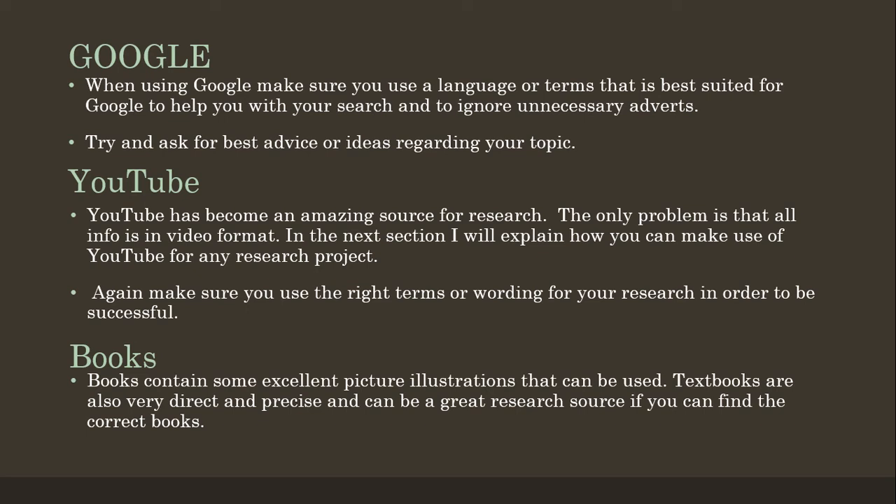Books are the old-fashioned way — library books, engineering books, and some magazines. These will contain some excellent pictures and illustrations. Textbooks are also very direct and precise and can be a great research source if you can find the correct books.